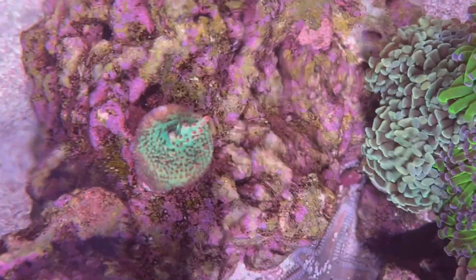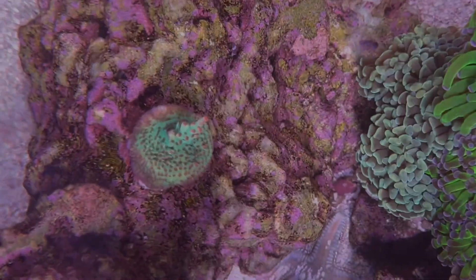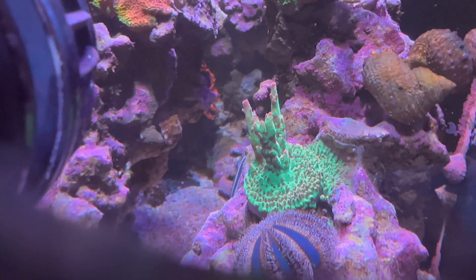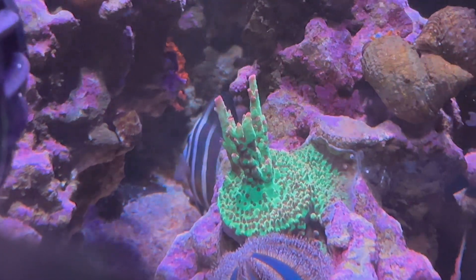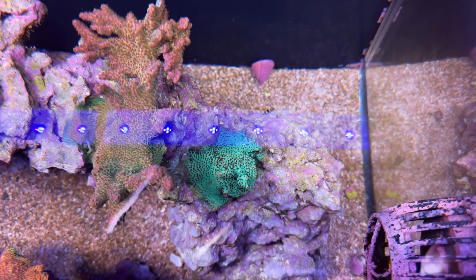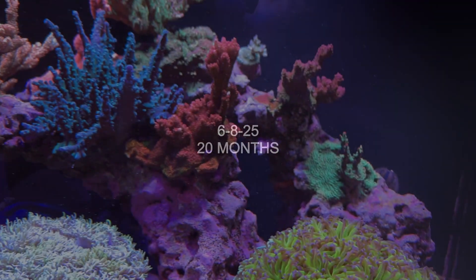Next, we have BC Hyperberry from Reef Bum. This has been by far the slowest-growing coral for me — it's possible that placement is a main issue. Here's 8 months of growth, 14 months of growth, and 20 months of growth.